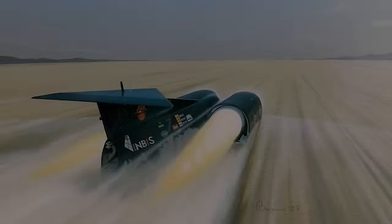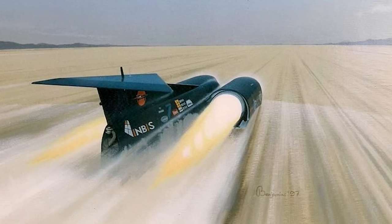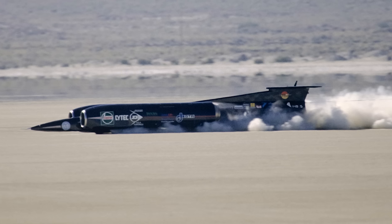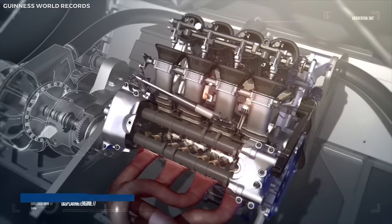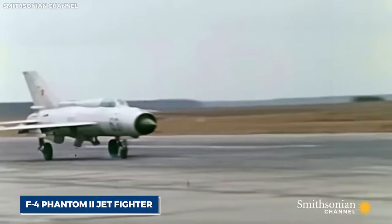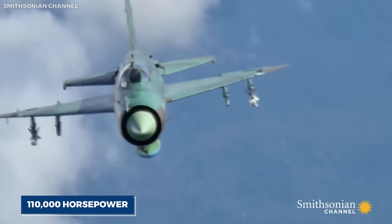This record still stands, marking the Thrust SSC as the fastest car in the world. Designed by Richard Noble, Glyn Bosher, Ron Ayers, and Jeremy Bliss, the Thrust SSC is far from an ordinary car — it's more akin to a jet on wheels, powered by two Rolls-Royce Spey 202 turbojet engines, the same engines used in the British F4 Phantom II jet fighter, producing a total of 110,000 horsepower.